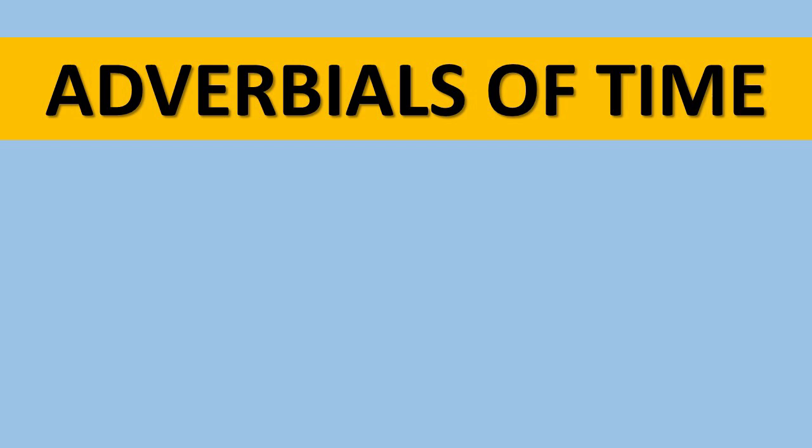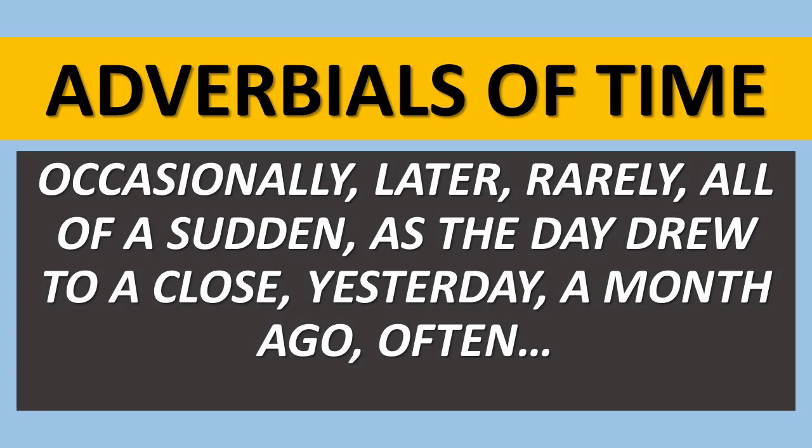So let's think now about what an adverbial of time is. It's something that you are expected to evidence in writing if you're going to be heading towards greater depth in your Key Stage 2 writing. Here are some examples of words and phrases that tell us when something might be taking place: occasionally, later, rarely, all of a sudden, as the day drew to a close, yesterday, a month ago, often. If you use one of those phrases or words at the front of a sentence followed by a comma, you would be using an adverbial of time as a fronted adverbial.